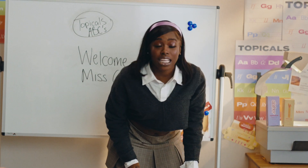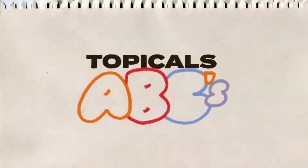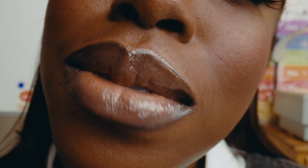Sit down, bitch. Class is in session. What's up? It's your girl, Cleo Trapper, and welcome to Topical ABCs.